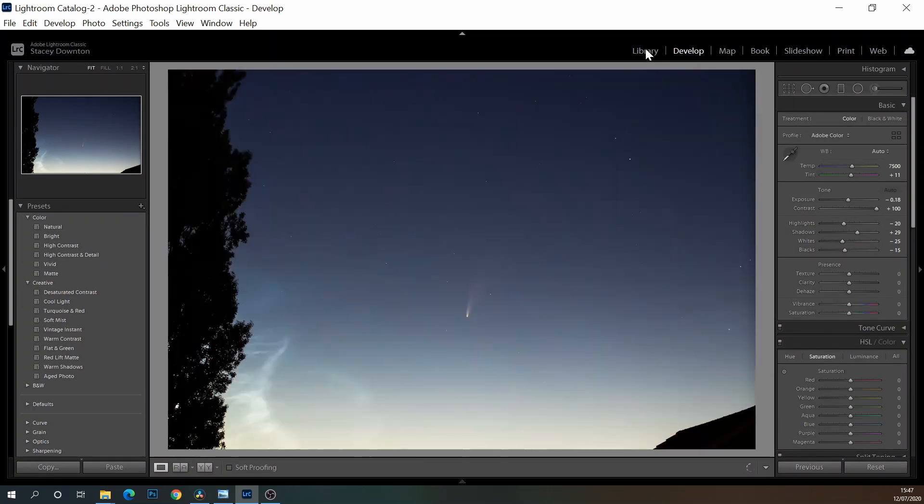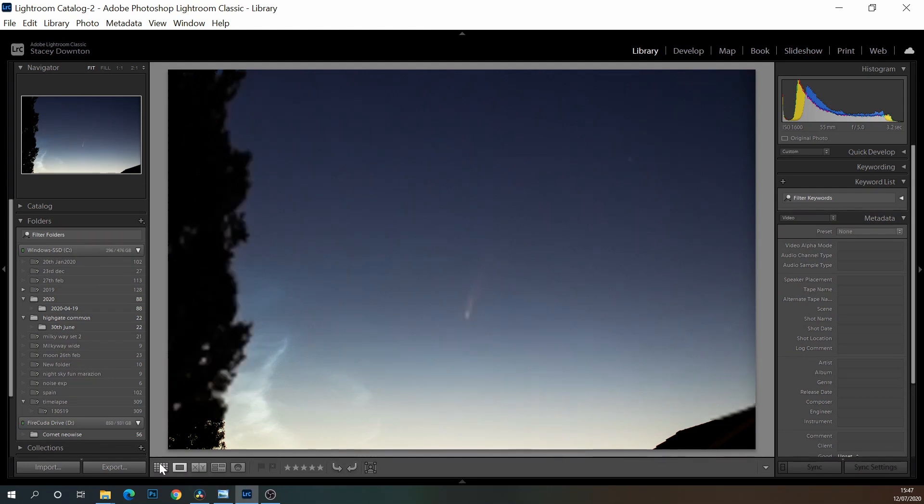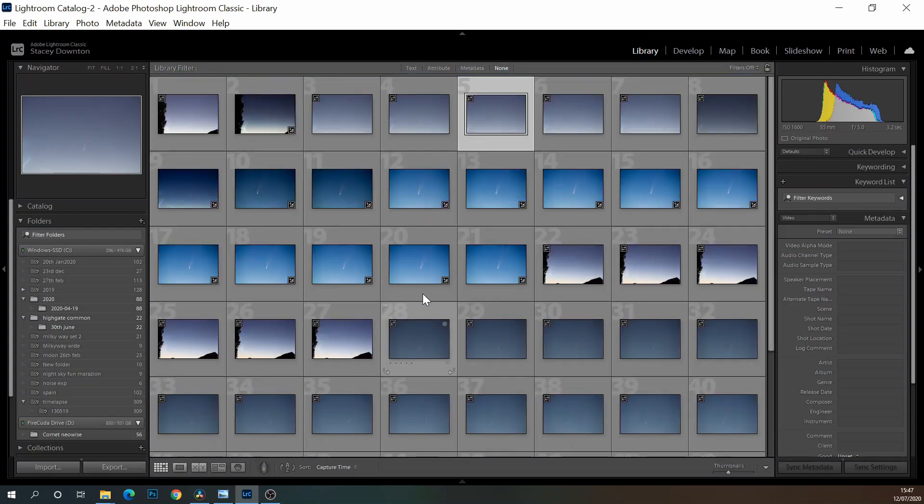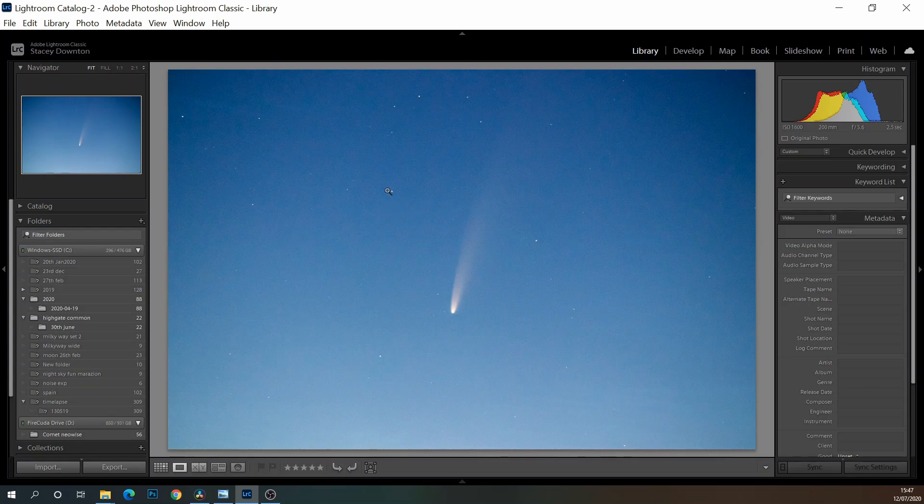The beauty of saving in RAW is that you can bring it back a little bit if you get it slightly wrong, so don't worry too much — but try to make some test shots and make sure you're exposing correctly in the first place. With the zoom lens I shot at ISO 1600, 200mm, f5.6, 2.5 seconds. The histogram was in the middle, I was happy with it, so I shot about 10 frames like that, and I'll be showing you how to stack them.